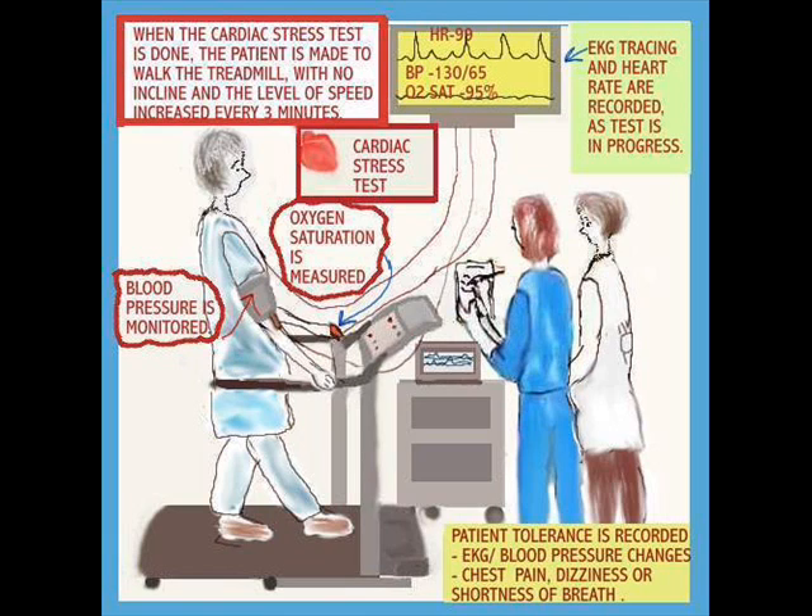EKG changes, blood pressure changes, chest pain, dizziness, or shortness of breath are all monitored — because if a patient has any cardiac issues, it will manifest when he's put to walk on the treadmill. Some patients don't do very well, some do well, some improve. Some patients cannot even get past the first minute or so, depending on what the diagnosis is. I hope you've enjoyed learning from this. Have a great day.